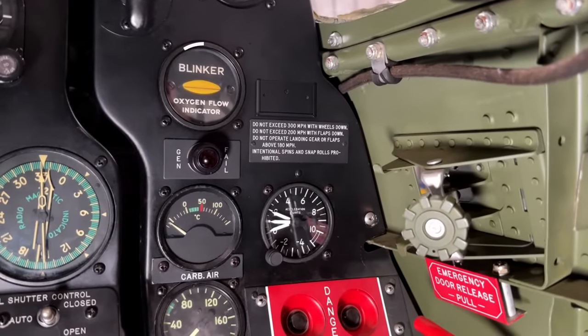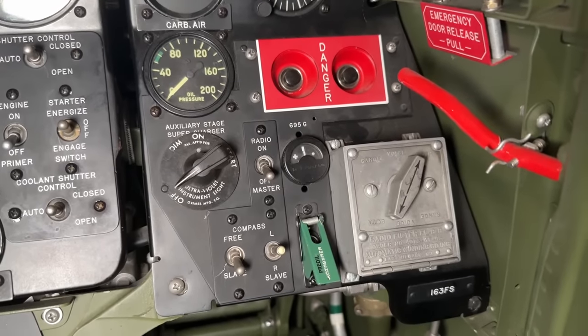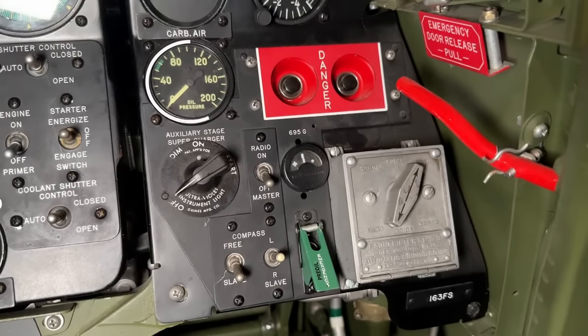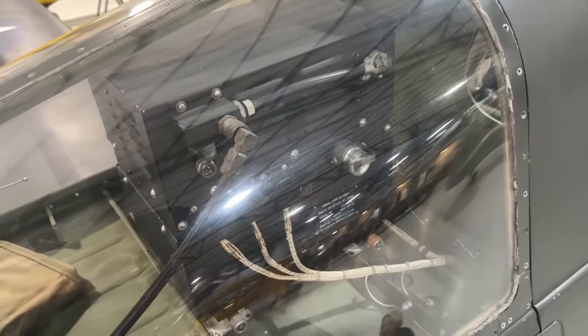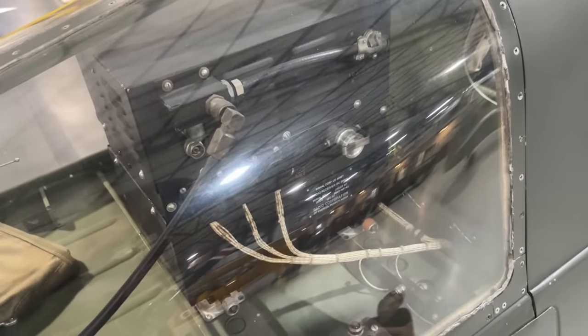Straight below this we have the oxygen flow indicator, the carburetor air temperature gauge, as well as the G-accelerometer. Finally on the center right, an additional oil temperature indicator for the supercharger, and the SCR-695 radio detonator push buttons — to destroy the set in case of being downed in enemy territory. This radio set does include the IFF system, making detonation somewhat preferable in such cases.